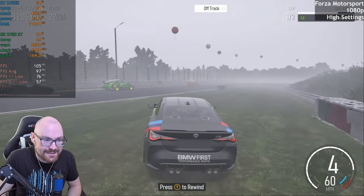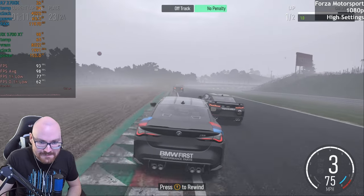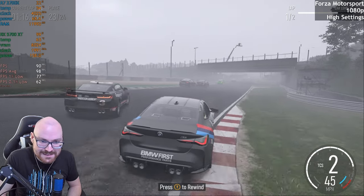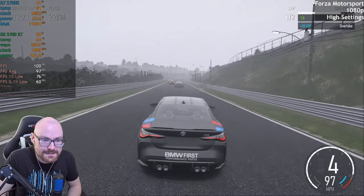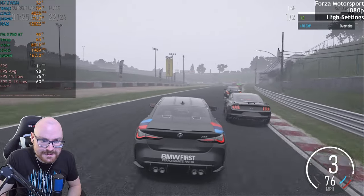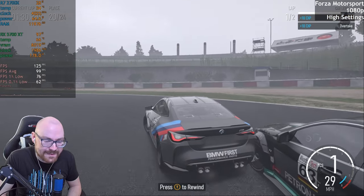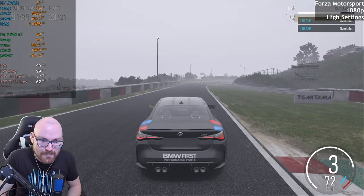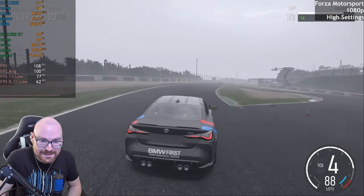I don't play much driving games these days — I forget how to drive in a game. I drive all the time in real life though. Just getting used to the handling of this car, my M4. I'm really surprised at how capable this card is — for the price I paid, £130, to be getting this kind of performance on modern games and newer titles. It's really impressive.